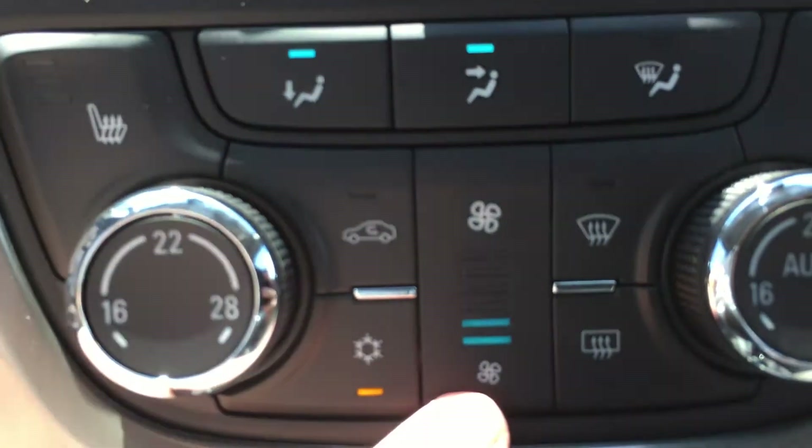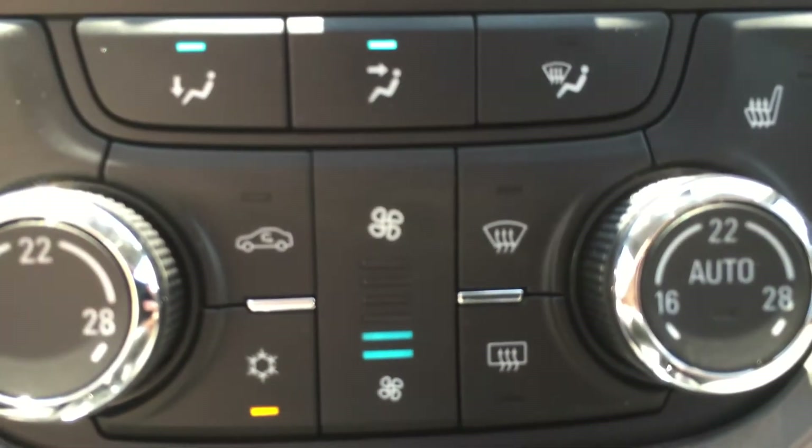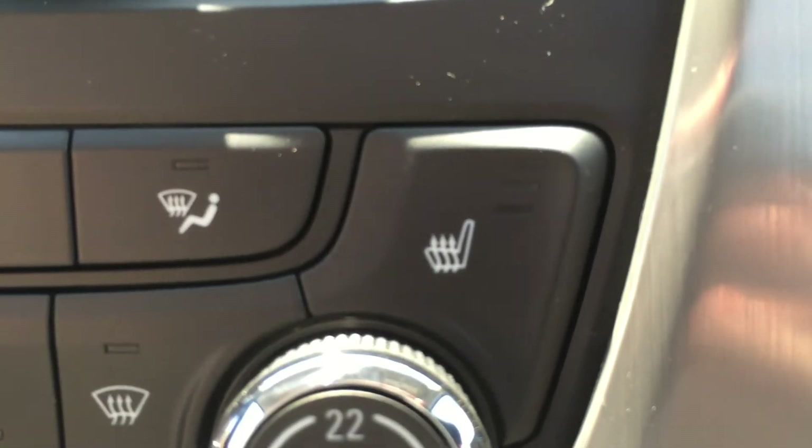This button in the center controls the fan speed. There is also front and rear window defrost. Both the driver seat and the passenger seat can be heated, which is of course very nice in the cold winter season.